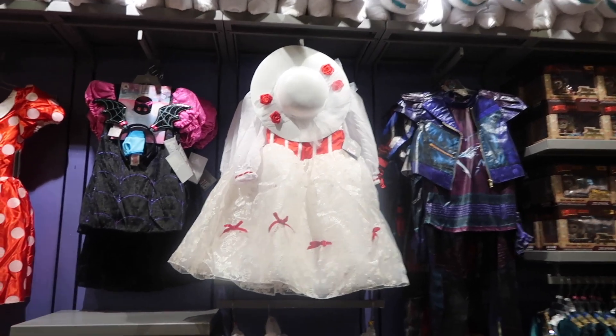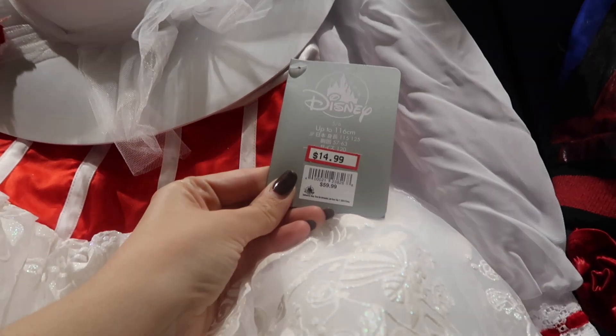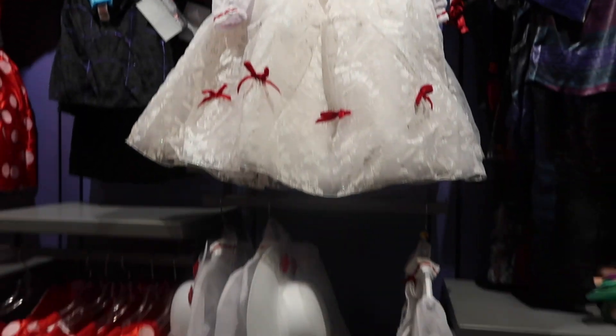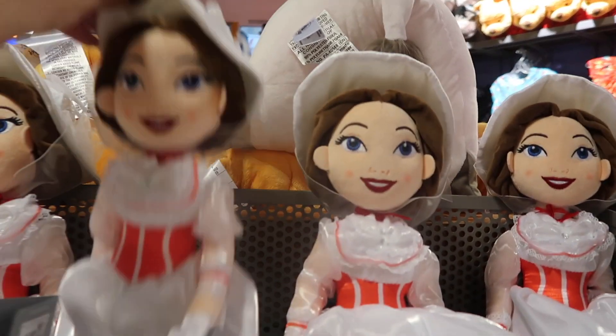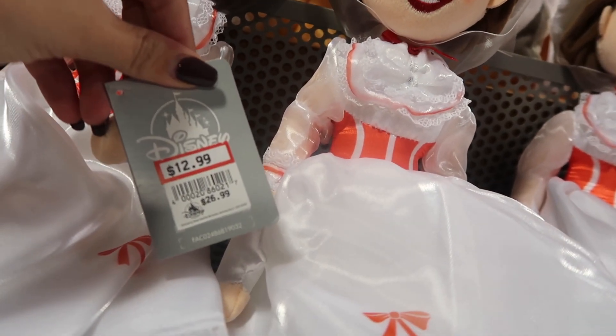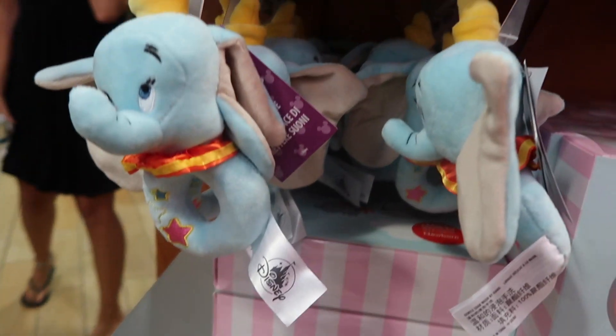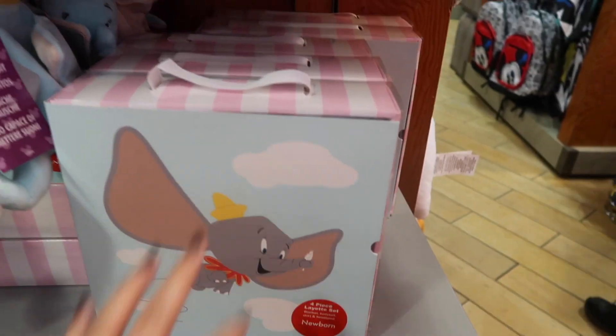They've got the Mary Poppins outfit for $15, originally $60. And they have the actual Mary Poppins doll — she's so pretty — and that is $12.99. They have this little Dumbo section for babies — look how cute. Right here they have a little four-piece newborn set for $20.